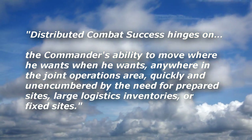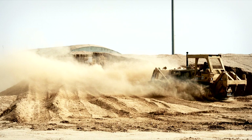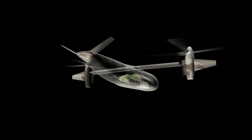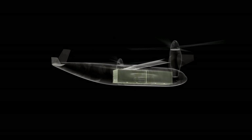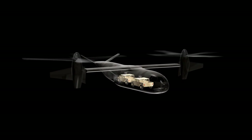Anywhere in the joint operations area, quickly and unencumbered by the need for prepared sites, large logistics inventories or fixed sites. A fundamental component in this transformation is the joint heavy lift high efficiency tilt rotor, a next generation leap ahead concept.